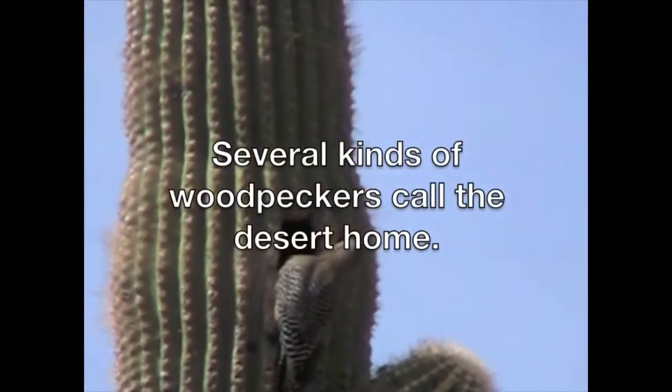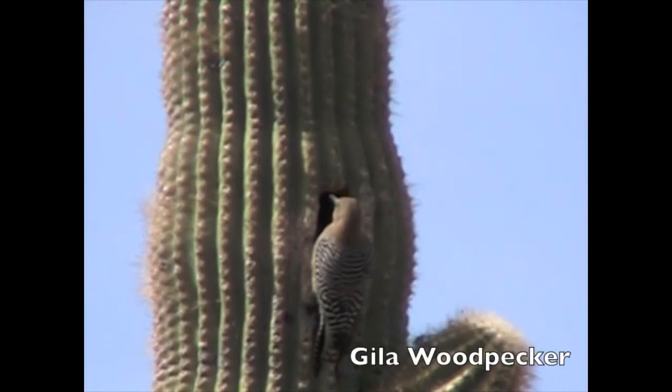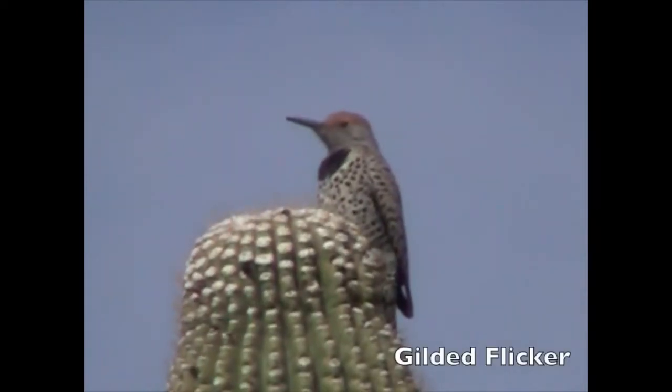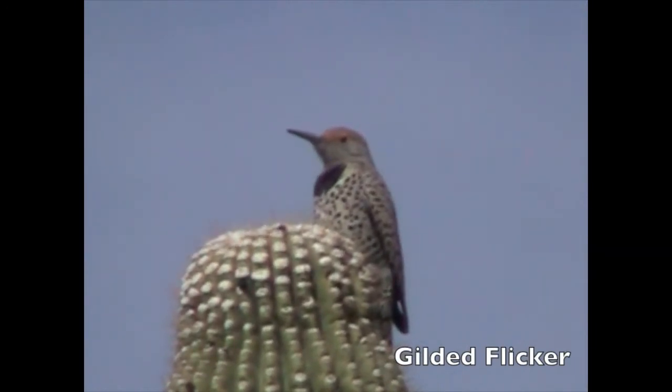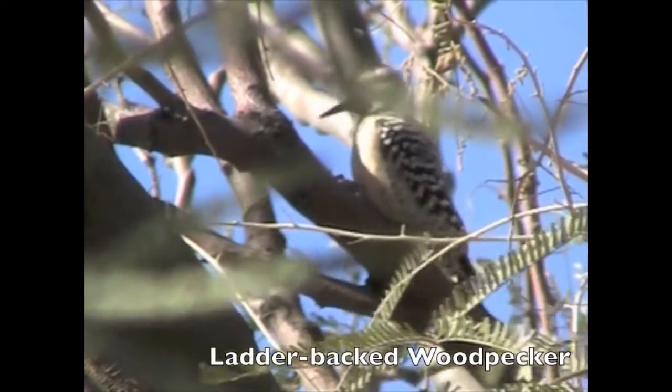Several kinds of woodpeckers call the desert home: Gila woodpecker, Gilded flicker, and Ladder-backed woodpecker.